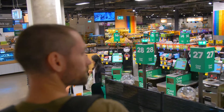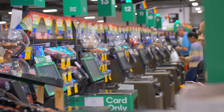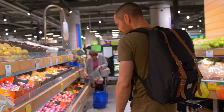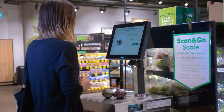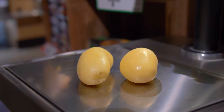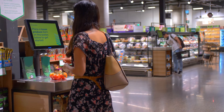We imagined a supermarket where any kind of product could be instantly recognized at any kind of checkout, anywhere. What if your local supermarket was powered by the latest in computer vision, deep learning algorithms to make your shopping experience faster, seamless, and eco-friendly? No more searching through menus. No more plastic stickers and packaging. No more lines.